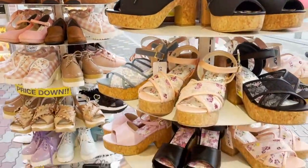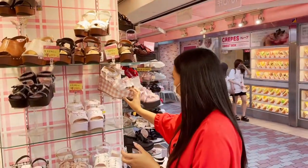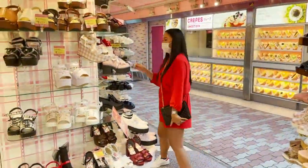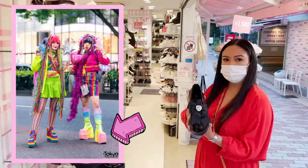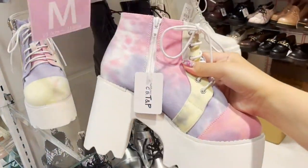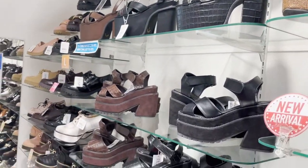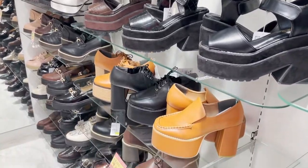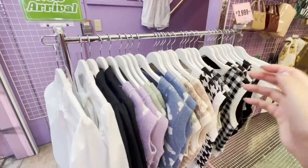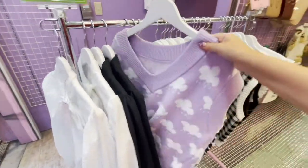If you are into Harajuku fashion, then this is the best place to shop for your next outfit. For those who aren't familiar with what Harajuku fashion is, well basically they dress up like this and these chunky shoes are a must. I also see a lot of Japanese girls wear these chunky shoes even when they're wearing normal outfits. This is not my style though, so I think I'm gonna pass. If you also like some cutesy and colorful outfits, then this store sells a lot of those. Just FYI, the sizing here in Japan is very small.